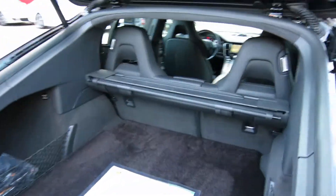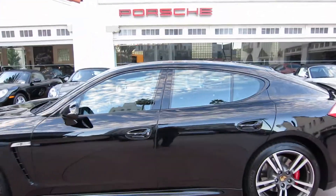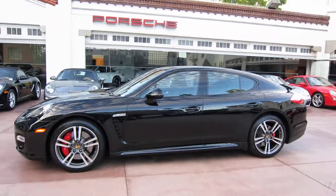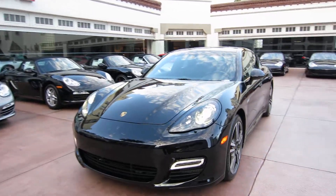It's a very practical car and an extremely capable performance car. It's currently available at Beverly Hills Porsche — we're asking $149,900 for this car. If you're in the market for a Panamera Turbo, do yourself a favor, give me a call and make me an offer. We are very aggressive with late model pre-owned cars.